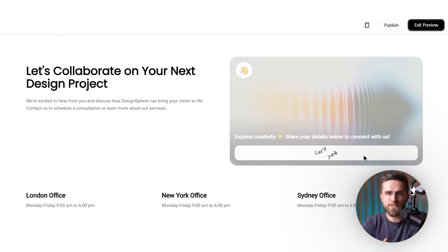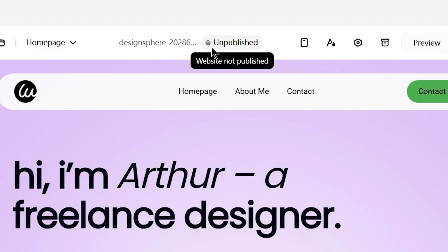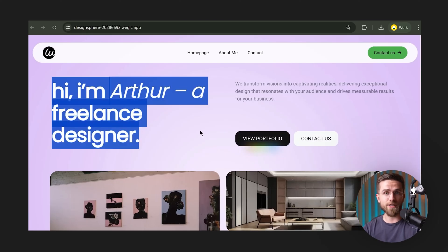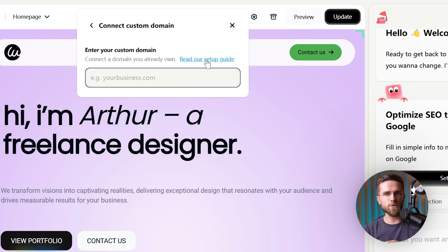Let's recap what we have now: a complete website with custom content, a slick interactive contact form, and a built-in way for clients to pay me — all set up through natural language commands. Now for the moment of truth: publishing the site. In the Wedgik editor, there's a big button up top that says 'unpublished,' meaning the site is in draft. I click publish, and we're alive! Wedgik deployed the site to its cloud hosting automatically and gave me a temporary Wedgik domain address. If I want a custom domain, I can set that up in the Wedgik settings easily too — no external hosting needed.